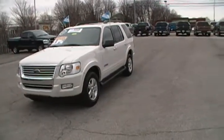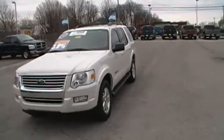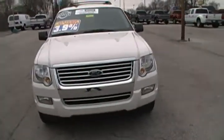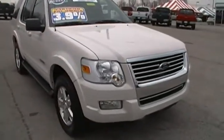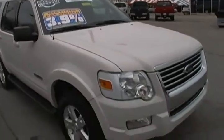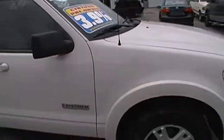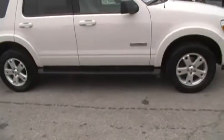Good afternoon folks, JC here with another great one for you. This one here is one of my favorites actually — it's a 2008 Ford Explorer XLT two-wheel drive six-cylinder. This vehicle is certified, it's a one-owner vehicle, it's got a sunroof, it's got third-row seating, it's got everything you could ever want. Super nice vehicle.